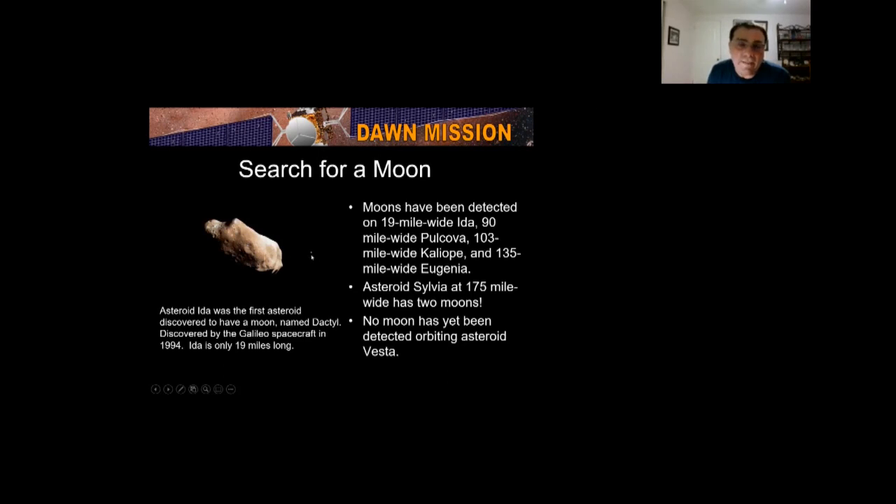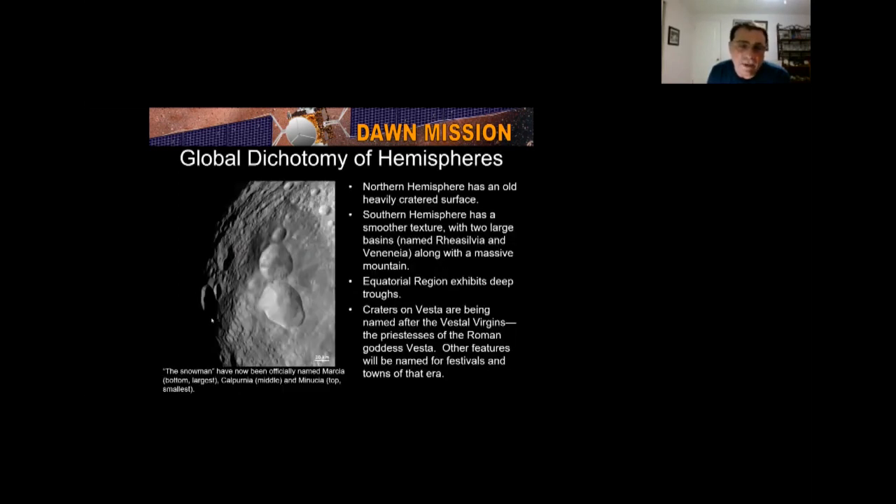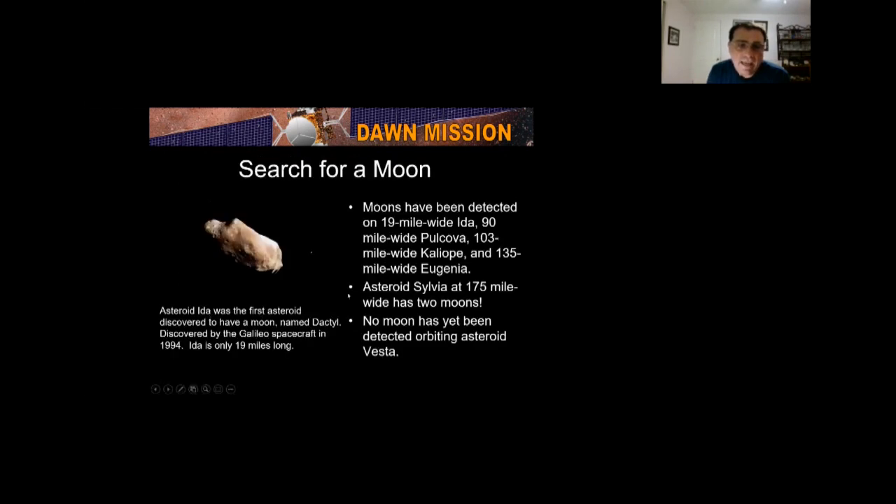It was fascinating to discover that asteroids can have moons. The first asteroid ever imaged was Gaspra, which had no moon. The second one imaged was Ida, and it was determined to have a small moon called Dactyl, discovered by the Galileo spacecraft on its way to Jupiter. The moon is only 19 miles long. Asteroid Sylvia, 175 miles across, has two moons. However, there are no moons orbiting asteroid Vesta — the Dawn spacecraft would have seen one as it approached.